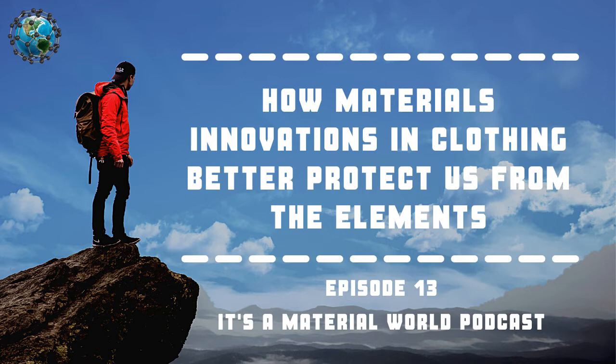Welcome to It's a Material World, the show that uncovers why material science will change the world, with your hosts Praneeth Upadhyam and Tom Miller. In today's episode: how material innovations in clothing better protect us from the elements.